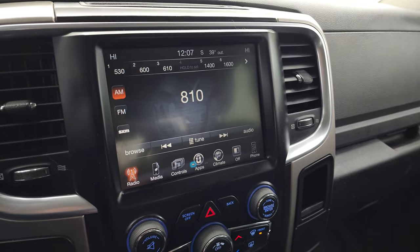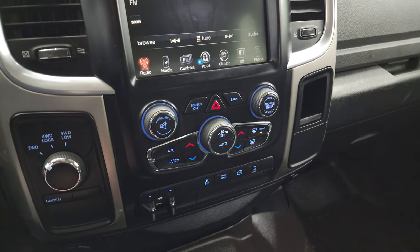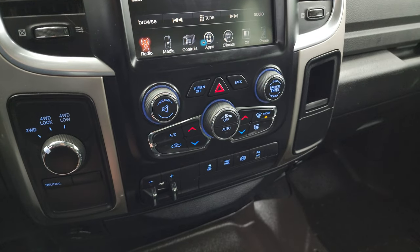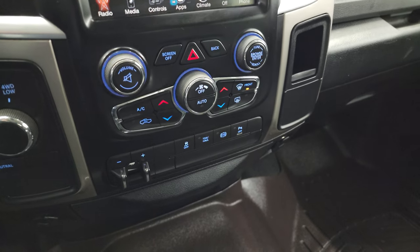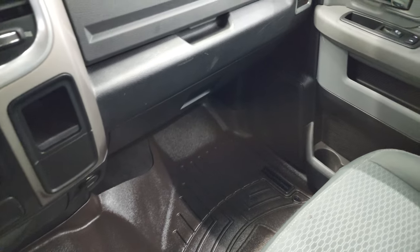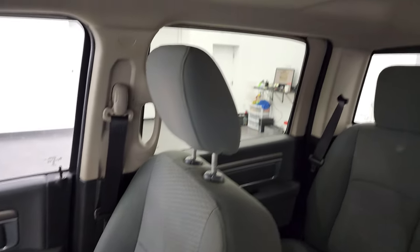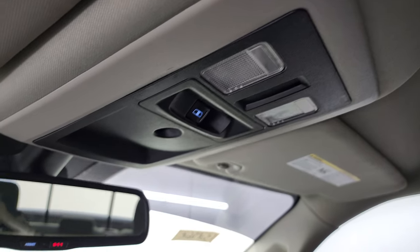You get climate controls including dual climate controls. If you don't want to use the radio's climate interface, you can use the more tactile buttons and knobs down here. Also: four-wheel drive, factory brake controller, stability control, tow haul, factory exhaust brake, and parking sensors — you can turn those off and on. The WeatherTech mat goes over the hump, and the passenger side mat and seat are in excellent condition — no rips or tears. The headliner is in very nice condition as well. You do get map lights, power sunroof, rear window button, and assist and 911 buttons in the mirror.